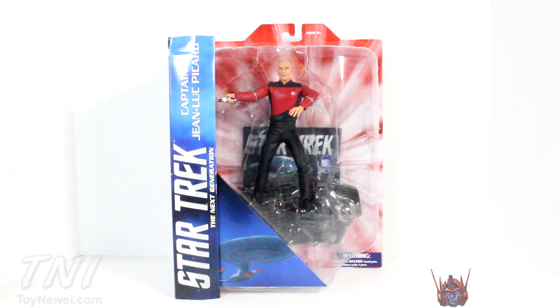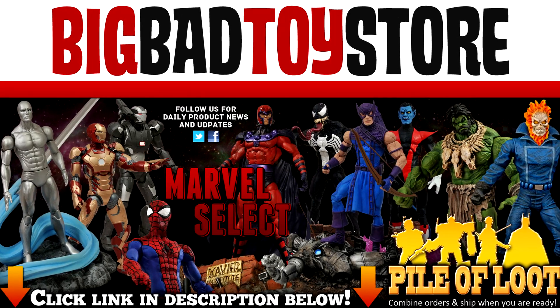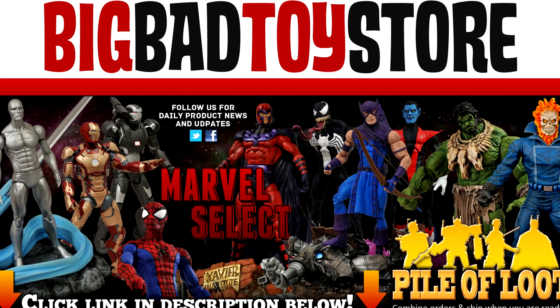Hey, what's up you guys, SharonIsPrime here doing another Star Trek figure review — the Star Trek: The Next Generation Captain Jean-Luc Picard from Diamond Select Toys. Big thanks to Diamond Select Toys for making this review possible. Check out their YouTube channel DSTZach. This figure is available at local comic book shops and select Toys R Us stores, or you can find it at bigbadtoystore.com — link in the description below.